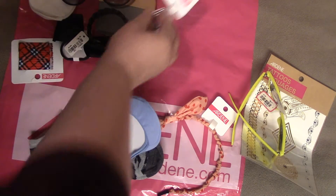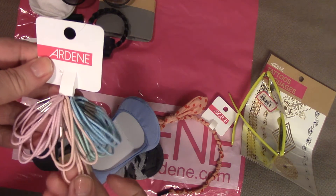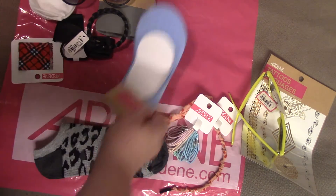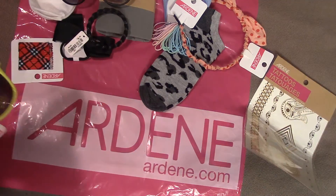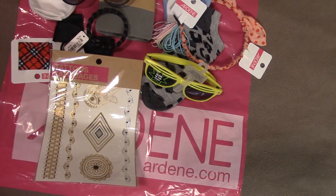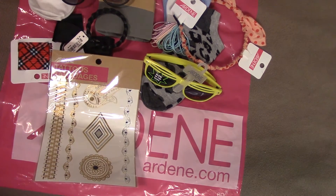And I got a little package of hair elastics in very spring colors — pastel blue, green, pink, and I think a peach. So there you go, not as exciting as my first bag, but that's all right. So there you go folks — this is an Ardene surprise bag, and we'll see you next time. Thumbs up, subscribe, leave a comment below — thanks a lot, bye bye!